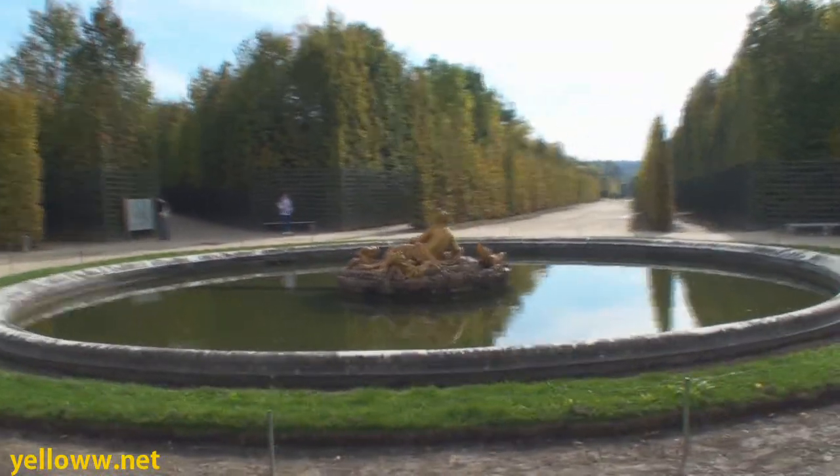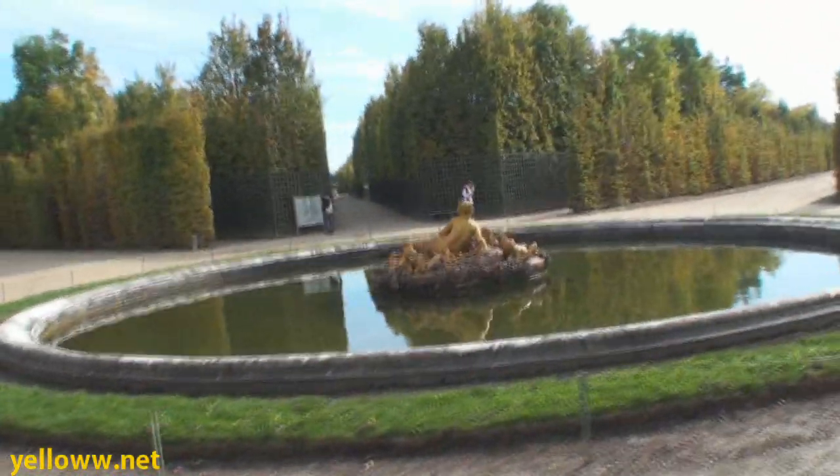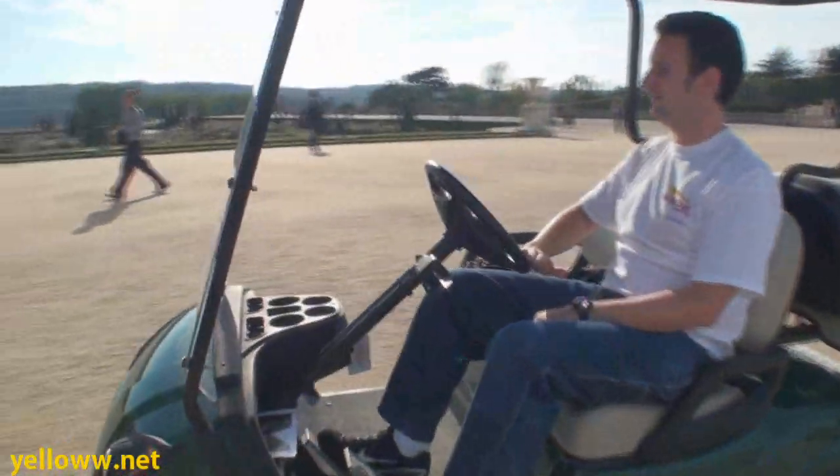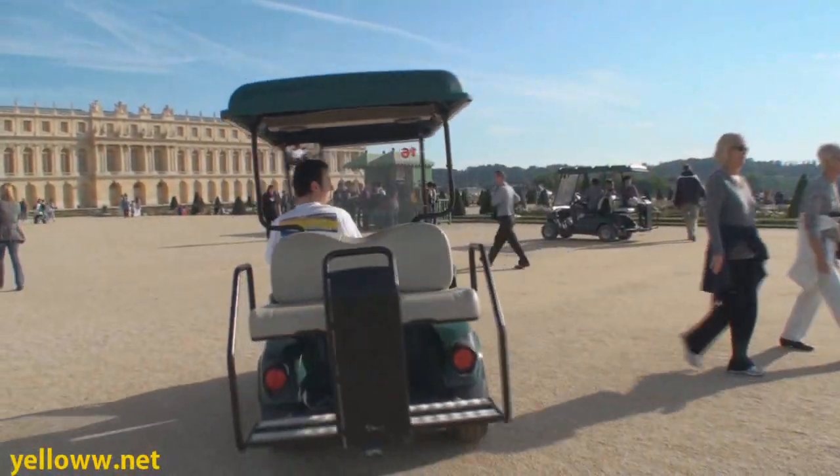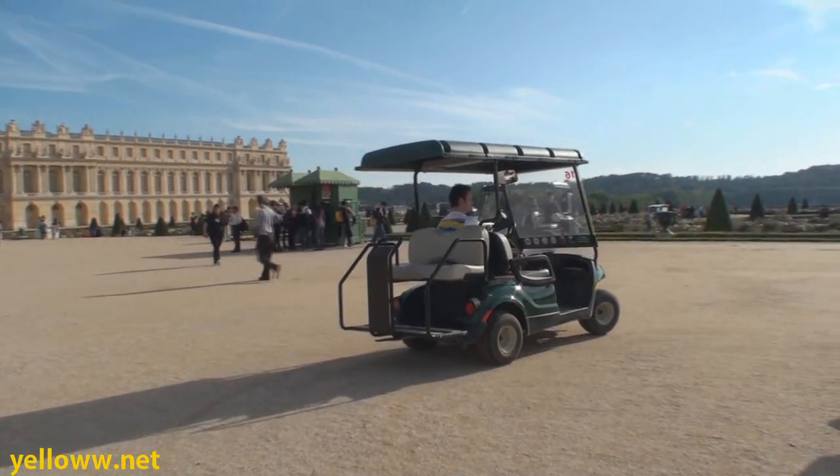The audio guide notes things like: 'Grove was restored to the original Le Nôtre design in 1998.' Each cart can seat up to four people, two in the front and two in the back, but unless you enjoy getting sick, I would recommend the front seats.